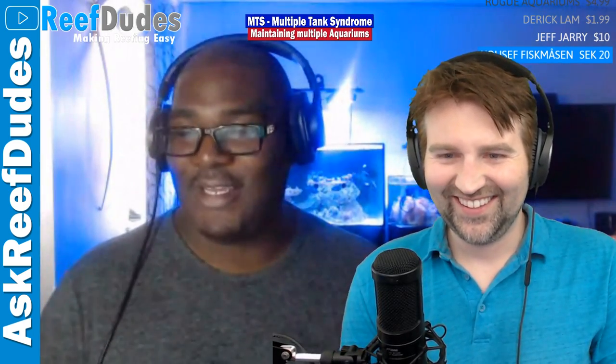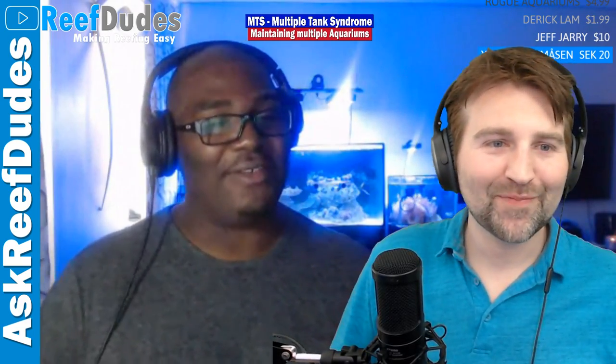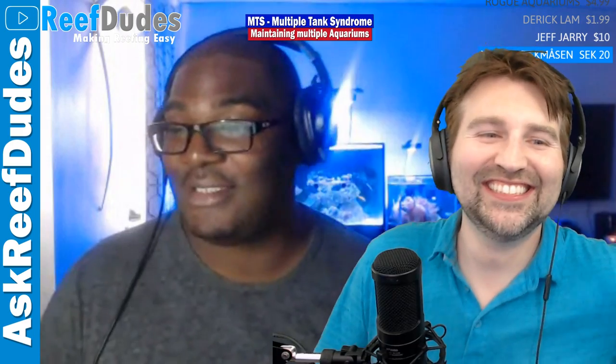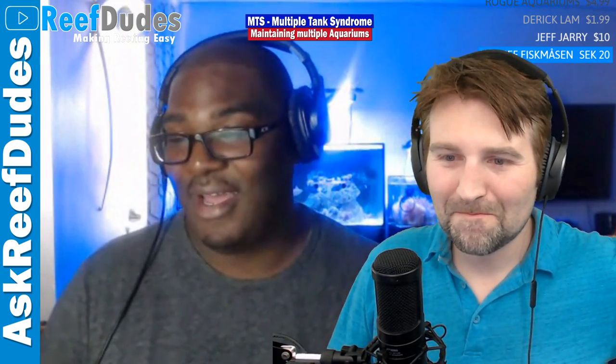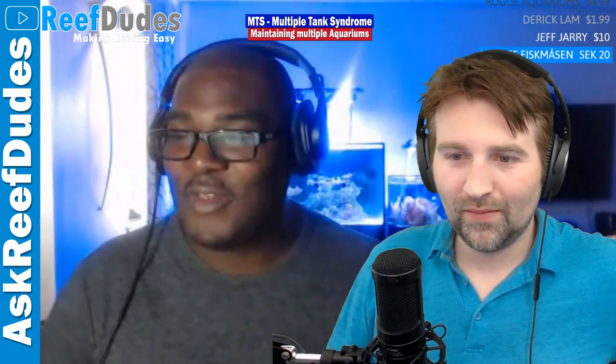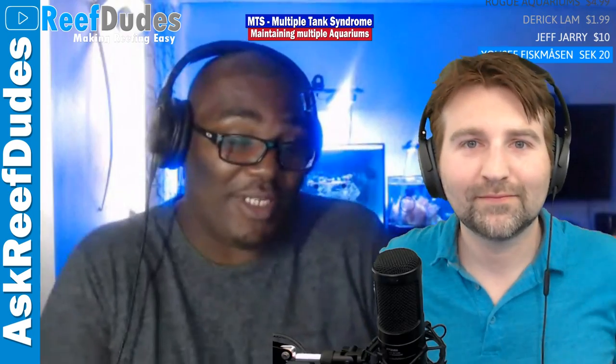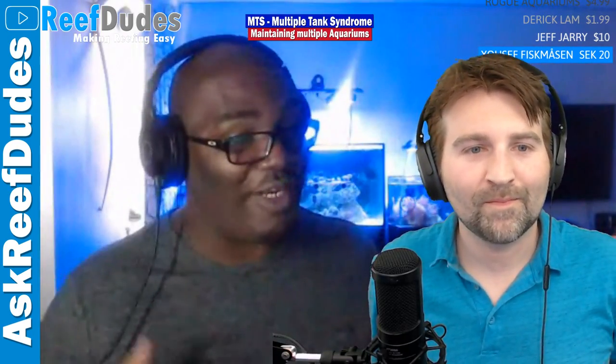I think I found one — I'm going to get the Innovative Marine 25 Lagoon. Yes, MTS in the flesh, live on air. Yes — and whenever I move in a couple of years that could become my frag tank. Hey, if you're ordering from Marine Depot, use my code 'reefds' for 10% off.